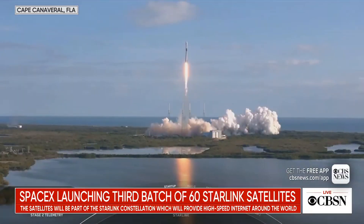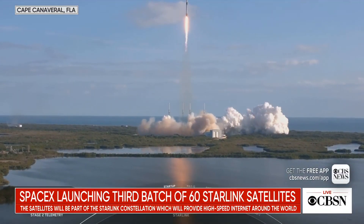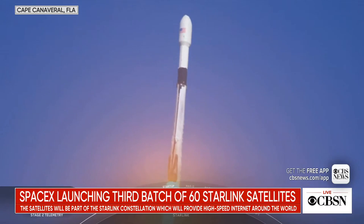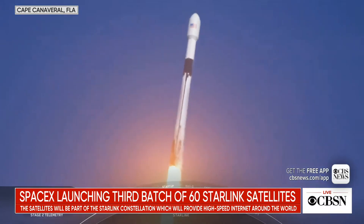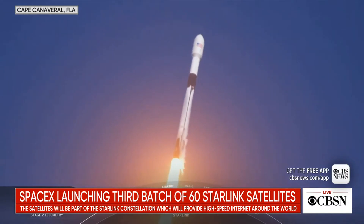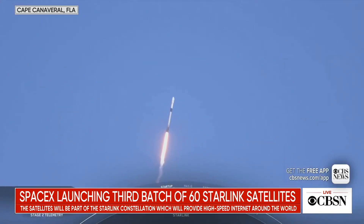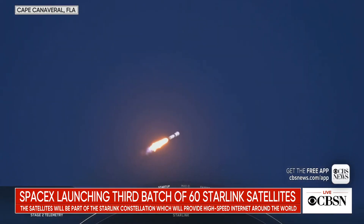Vehicle is pitching downrange. It is T plus 45 seconds, and we've just had a nominal liftoff of our Falcon 9 vehicle carrying our Starlink payload on its way to its targeted orbit.